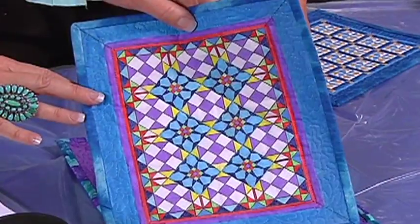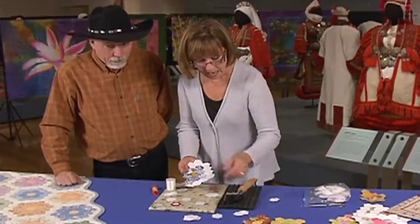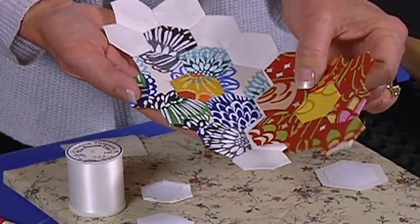Plus, with just a teeny tiny bit of effort, you can make these miniature darlings. And don't miss Alex as she puts a hex on paper piecing.